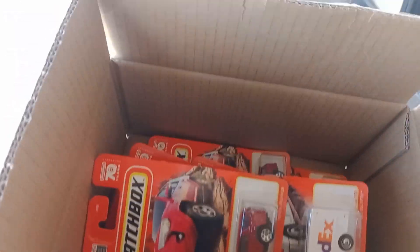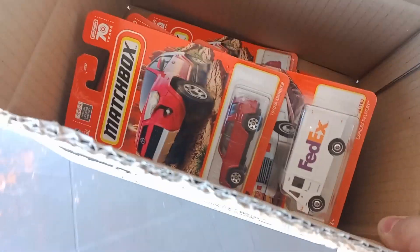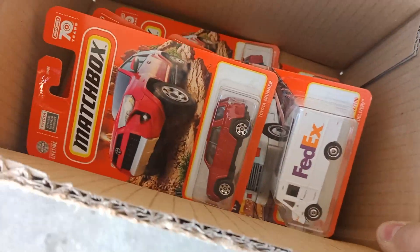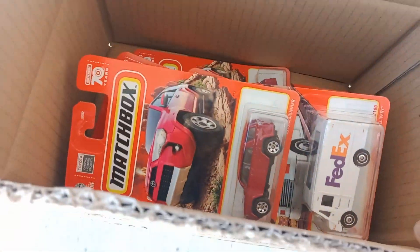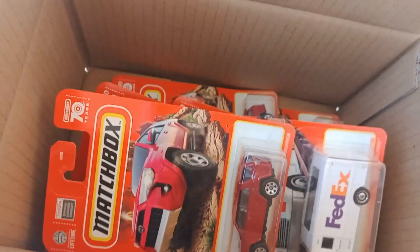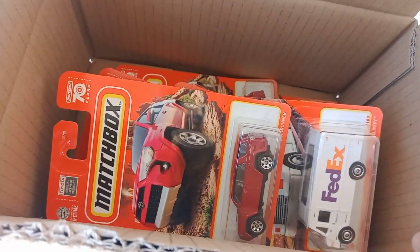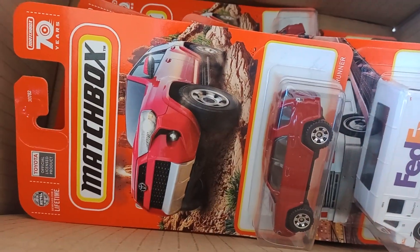I've got a handful of those still left. But on that note guys, just a quick hunt this morning. Grabbed some Matchbox — I'm not a big Matchbox collector, so these ones could be posted on the net soon for sale. If you're interested in any of these, leave a comment down below in the comment section. And the Hot Wheels Instigator is always on fire. Until next time.